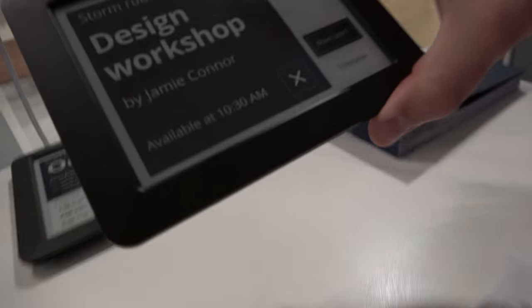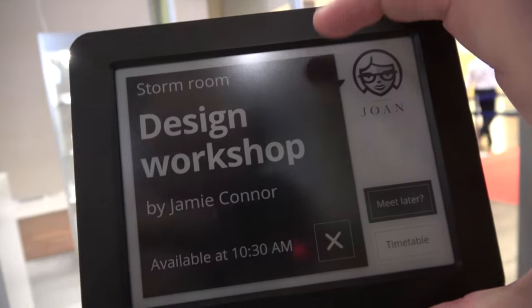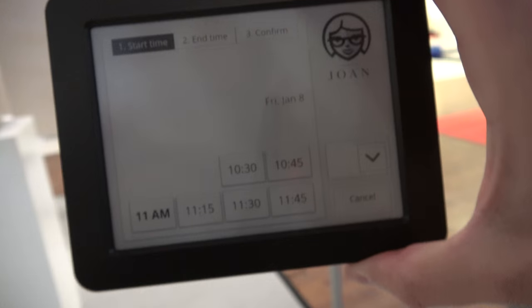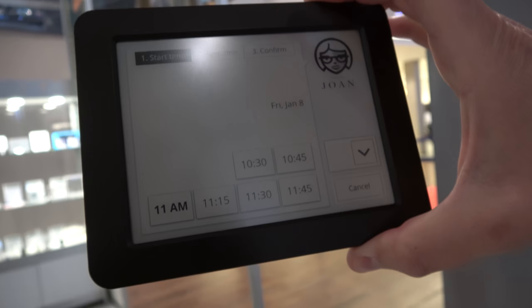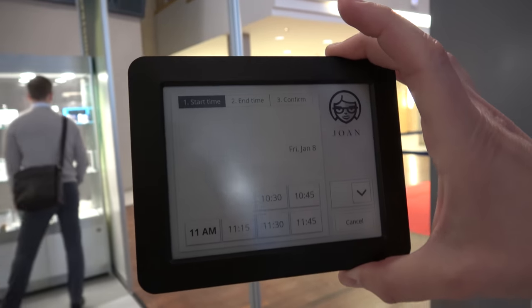So applications here are very much endless — your imagination is the limit. The device we have here is called Joan. It's a signage device used for showing the status of the conference room or meeting room: whether it's booked or not, what's the event, the insights.